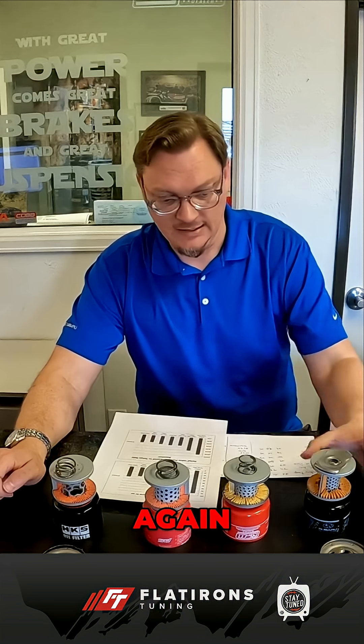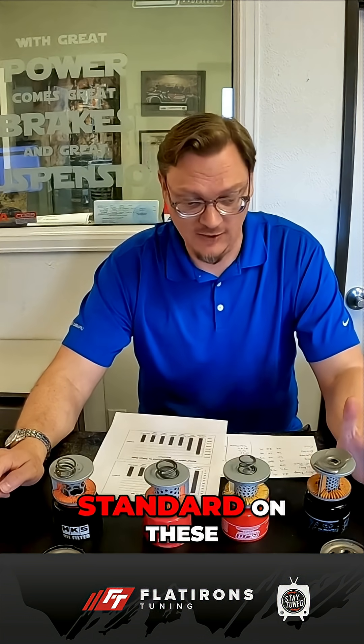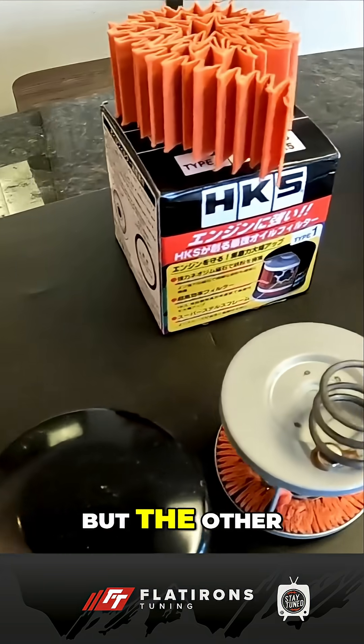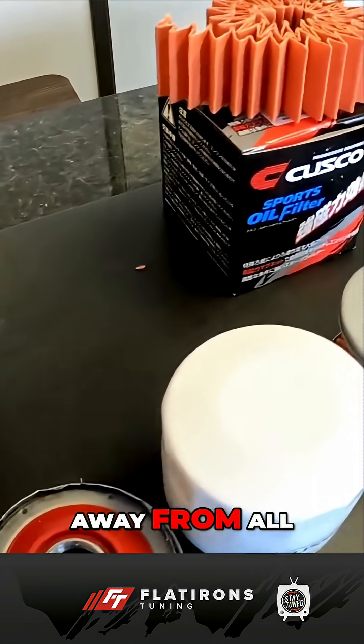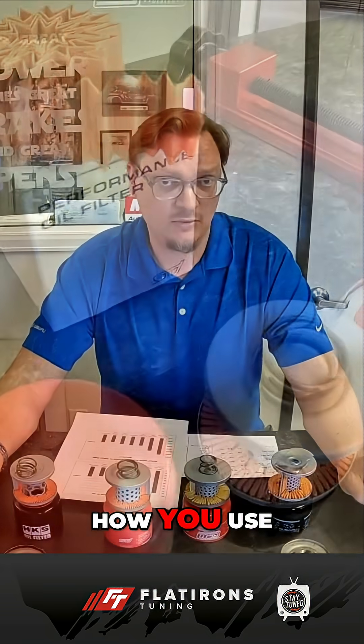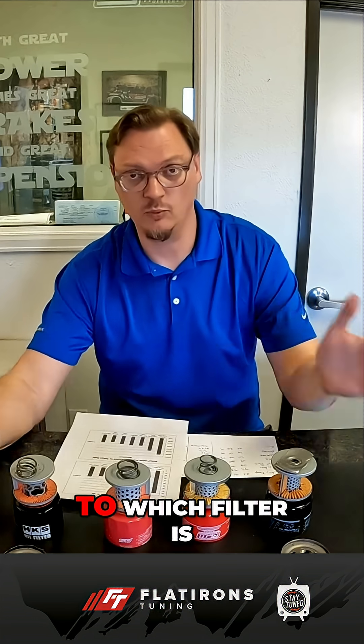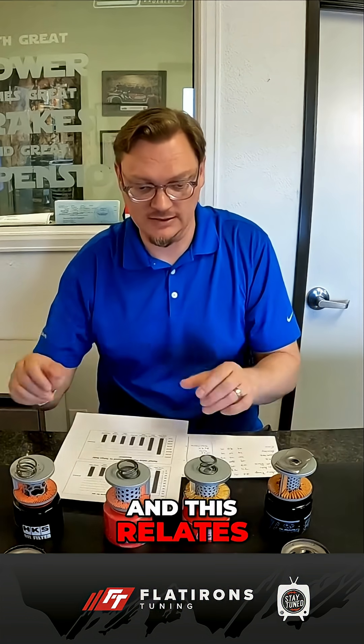The question we have — and probably the question you have — is what does all of this mean? I think the Tokico Roki filter is a good baseline because it was standard on these cars for so many years. But the other takeaway is that how you use the engine and how you drive the car is a really big piece of the puzzle when it comes to which filter is right for you, and this relates in part to relief valve pressure.